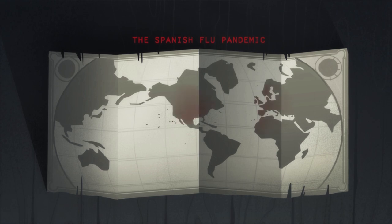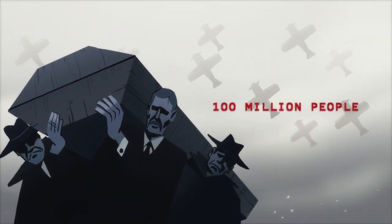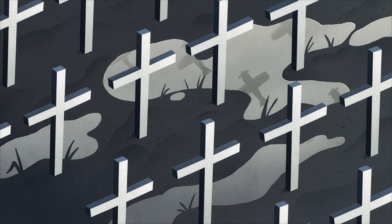The Spanish flu infected a third of the world's population, already weakened by four years of war. In a single year, it killed up to 100 million people — more than both world wars combined.